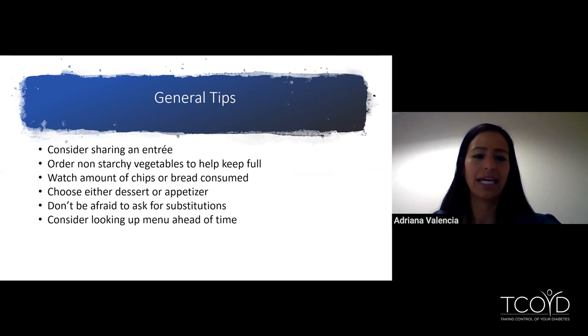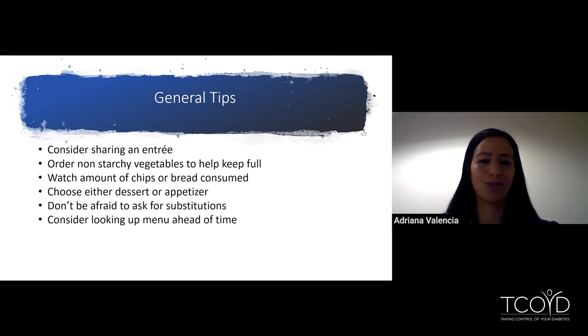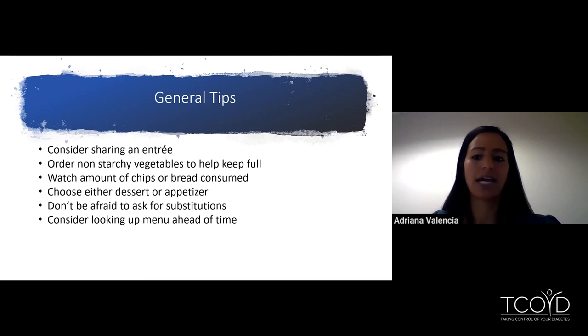Some general tips when eating out and making good choices: to reduce calories and carbs overall, consider sharing an entree with somebody. Ordering non-starchy veggies like a side salad or steamed broccoli helps keep you full. Watch the amount of chips or bread you consume — you can ask the server not to bring more bread, or bring only half the chips. If you're going to have something special like a dessert or appetizer, choose which one you'll have for that meal. Don't be afraid to ask for substitutions — swap potatoes for asparagus, for example. You can also look up the menu ahead of time on Calorie King or the chain's own nutrition website to help reduce stress.